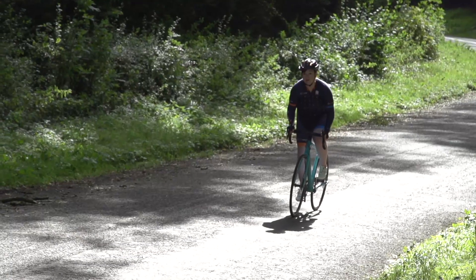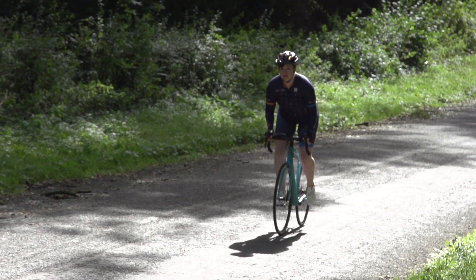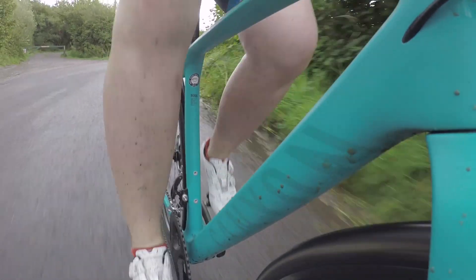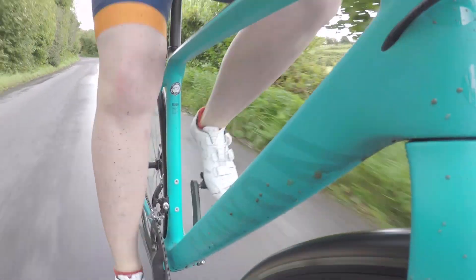The ride itself feels supremely comfortable — you feel like you absolutely glide along the road surface, insulated from those lumps and bumps, although it doesn't completely compromise on that feeling of acceleration and speed. You can put the power down when you need to.